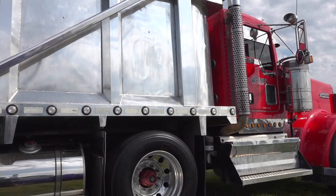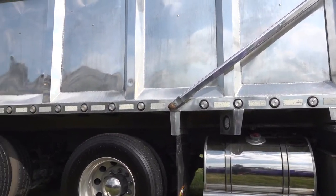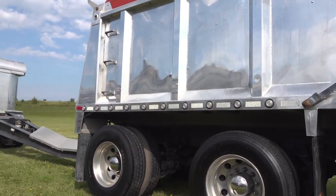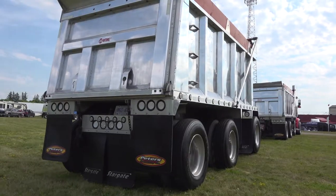I haul concrete material into the concrete plants all over Southern Ontario. How long have you been doing that job? This job here, I've been doing it for a good 10 years of my career, but I've been driving now 21 years.